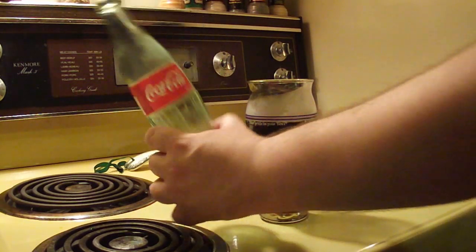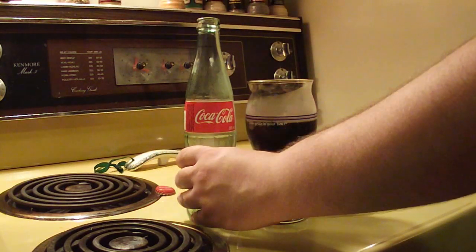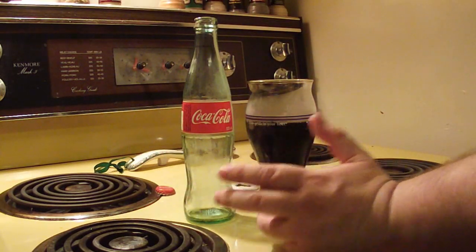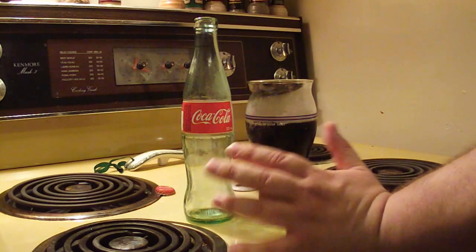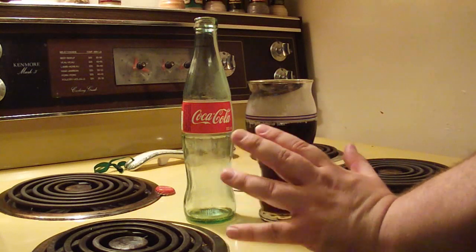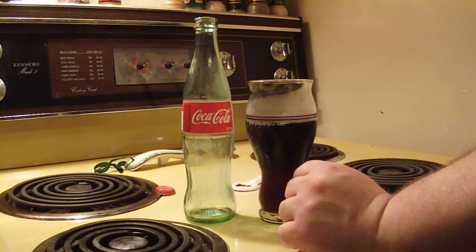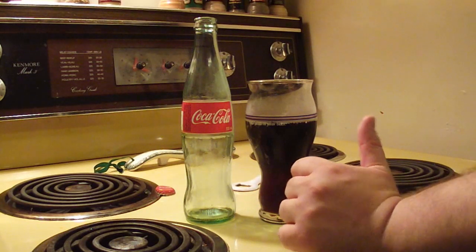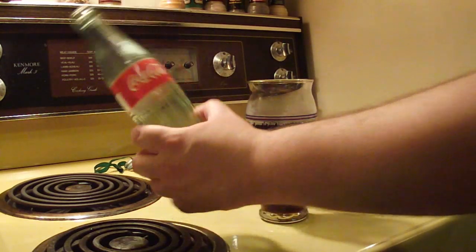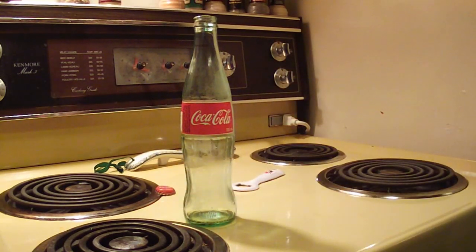One of my favorite things about drinking it out of a glass bottle is that glass bottles leave hardly any flavor of the container in the beverage. With cans you tend to get a little touch of aluminum to the flavor, and in the plastic bottle there's almost a plasticky, subdued mildness to the flavor. This one tastes nice and clean and crisp — my favorite way to drink Coca-Cola.